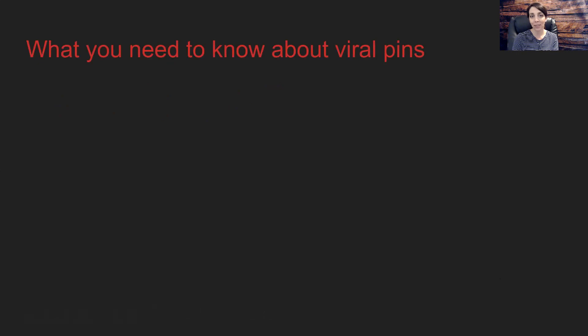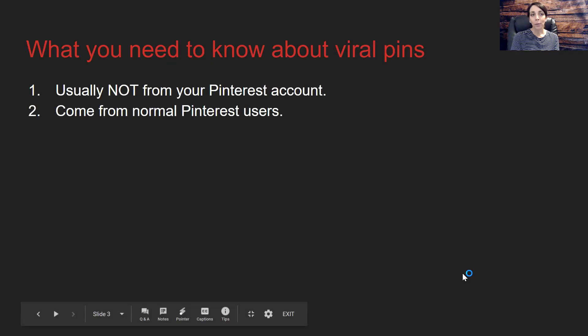Now, there are two things you really need to know about viral pins because there are a lot of myths and misnomers out there. Viral pins usually do not come from your own Pinterest account. Yes, you need to make time to create amazing pins, but what typically happens is it's an average, everyday, normal Pinterest user who actually pins an image from your website, your blog post, or your online store — and other everyday Pinterest users see that and it begins to go viral.